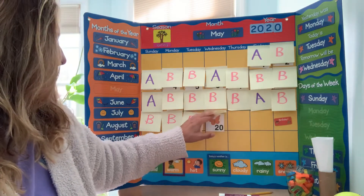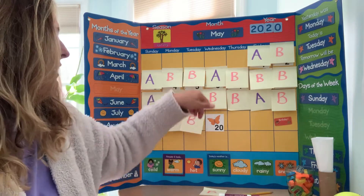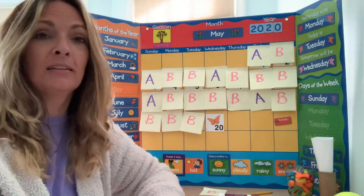So today is hump day. It is May 20th, 2020. Wow! 20, 20, 20 — that's a lot of 20s.